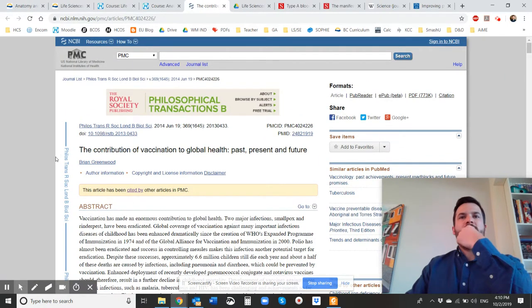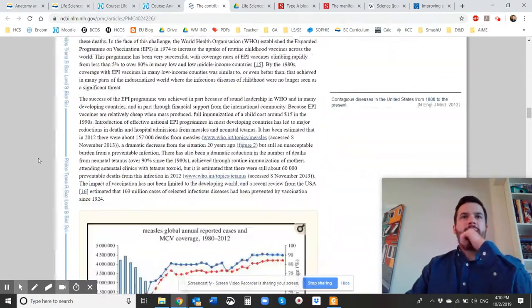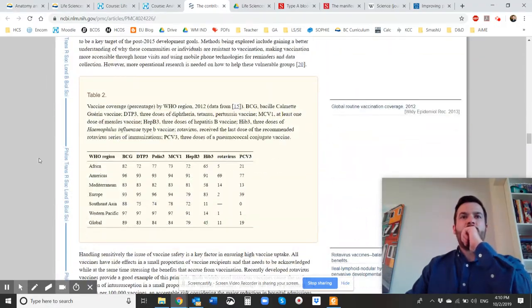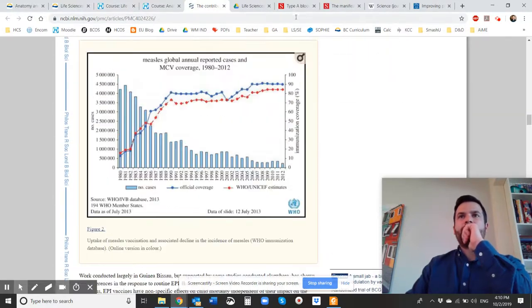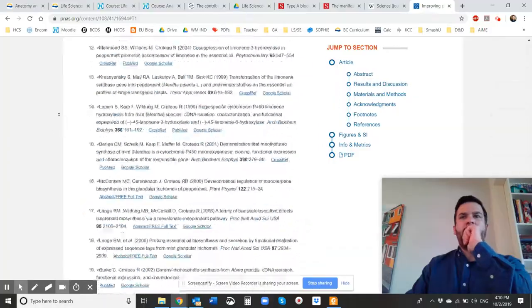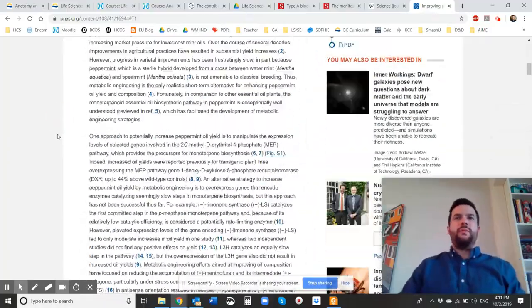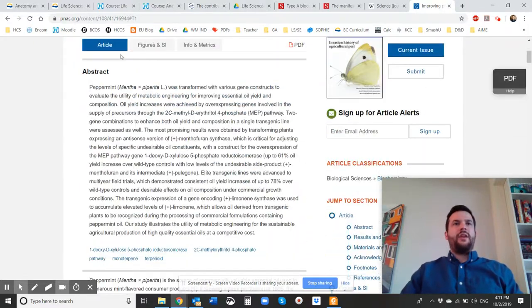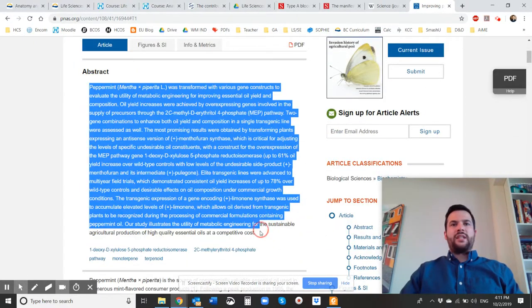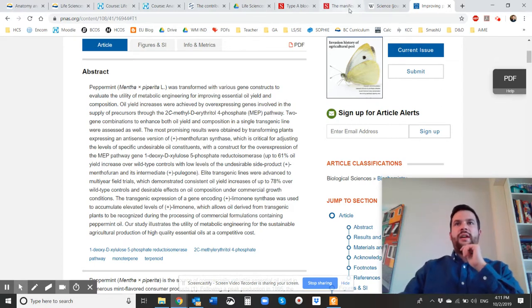Some articles look very different and are more historic, such as one on vaccines and its history. Every journal will definitely have a lot of information, and I want you to be able to glean some information from an abstract. That's going to be my biggest focus, because abstracts are the things that are always accessible to you no matter what.